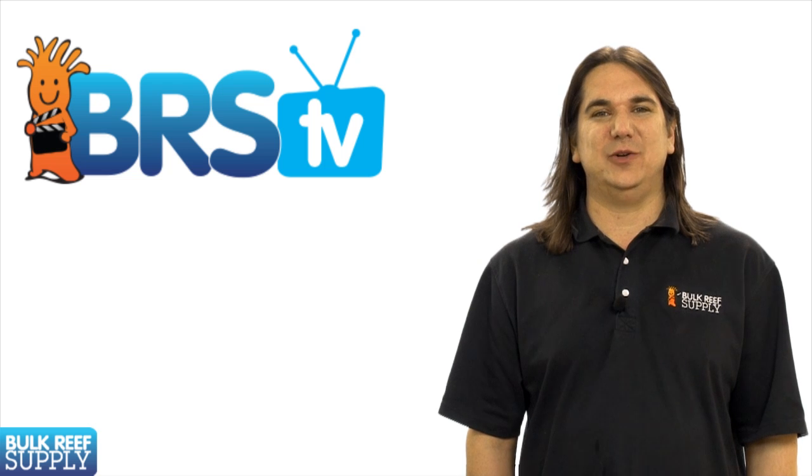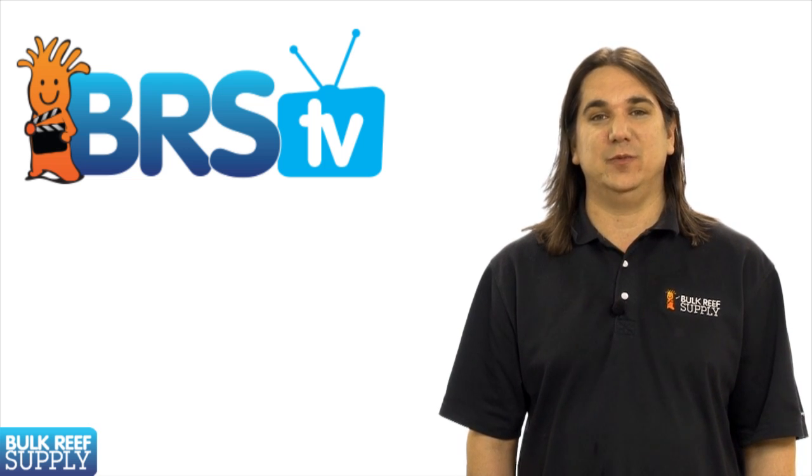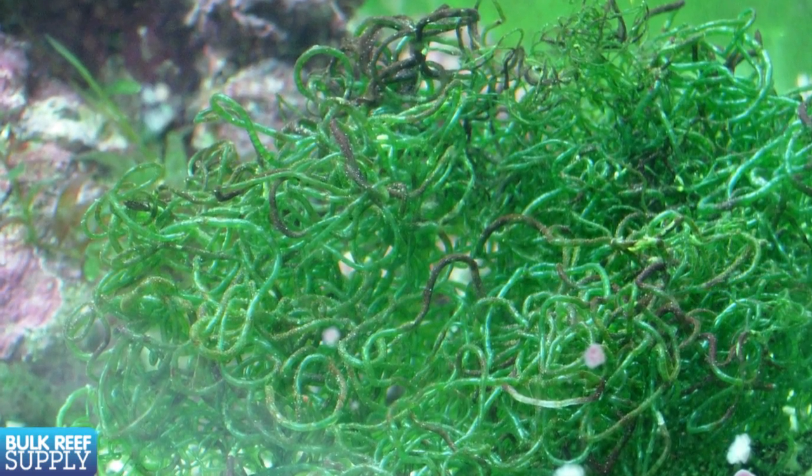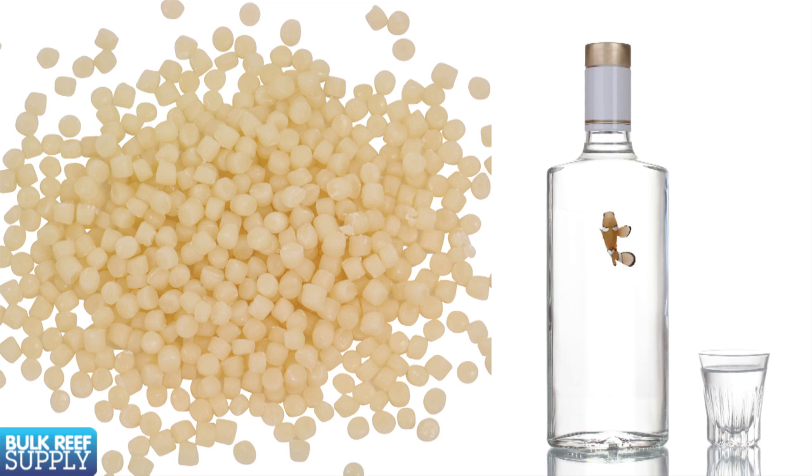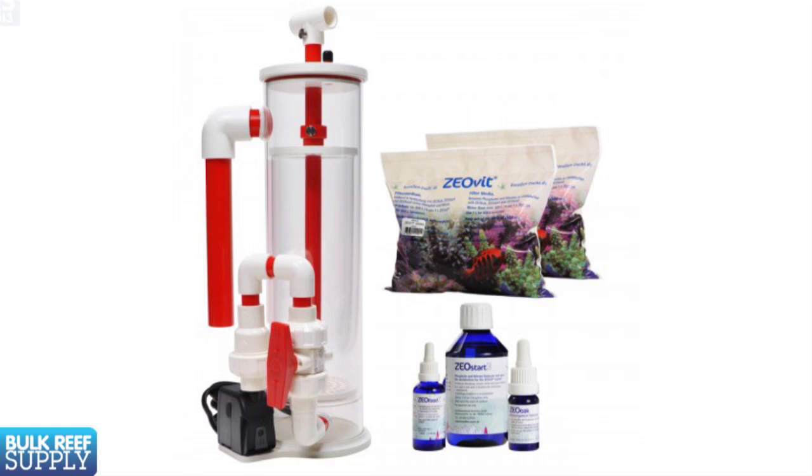Today on Beerus TV we continue our filtration series with an episode dedicated to organic filtration, which utilizes living organisms to filter the aquarium. We'll give an overview of refugiums, carbon dosing methods like vodka and bio pellets, and finish with the Zeovit system.